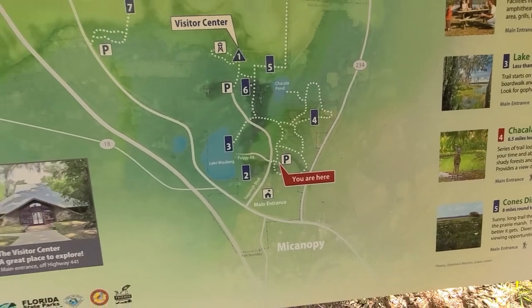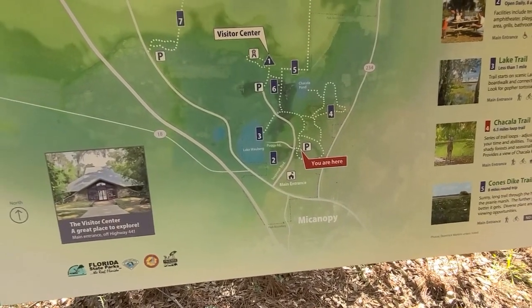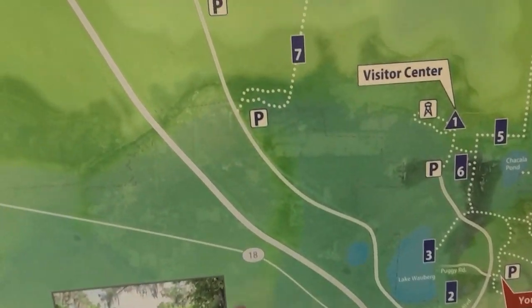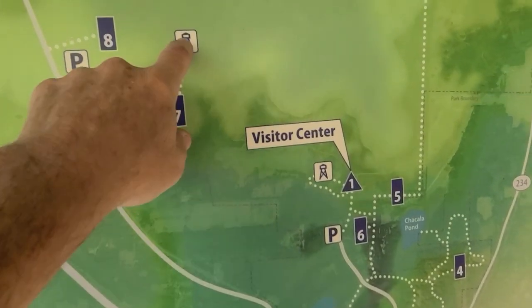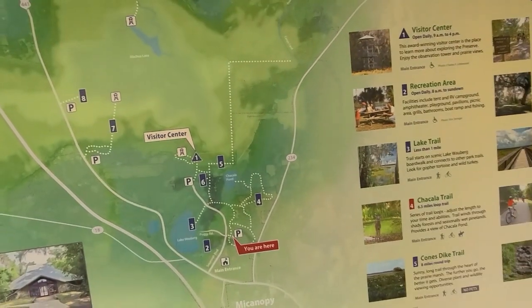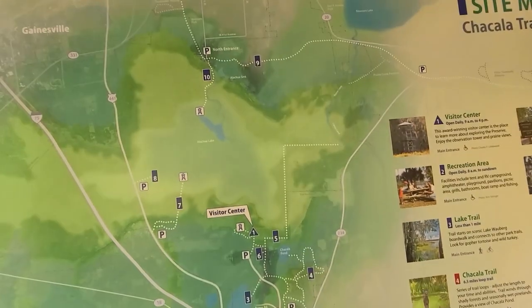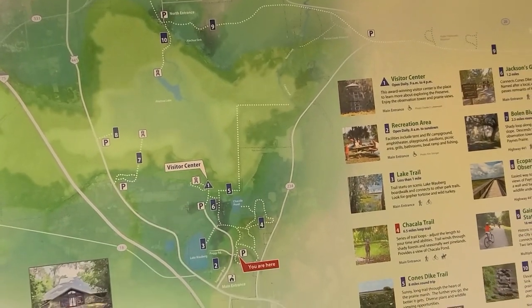This is an agrarian trail, so horses. But you can see there's a number of trails. This would be cool to maybe come down here today and hike up to this tower. I think we already did that trail at the north entrance.